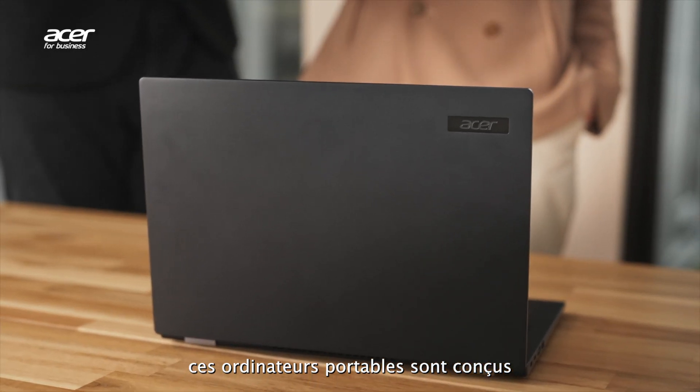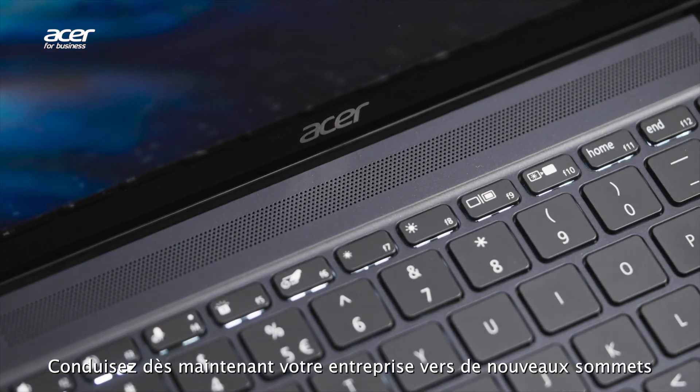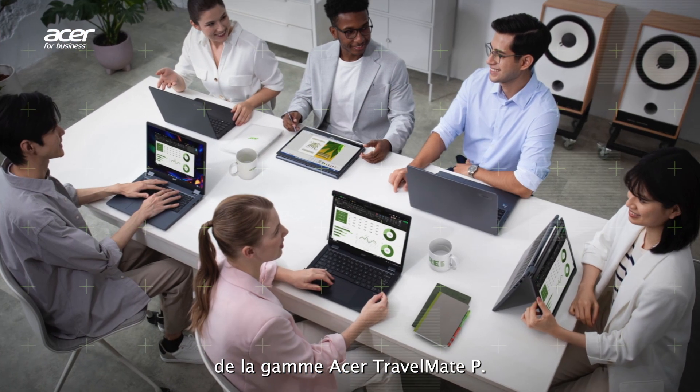These laptops are designed to empower your business in every way. Elevate your business to new heights today with the AI-assisted tools and features of the Acer TravelMate series.